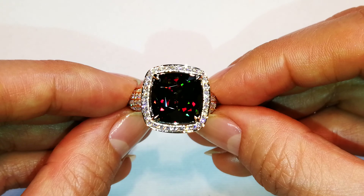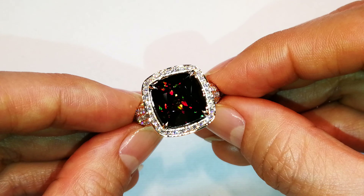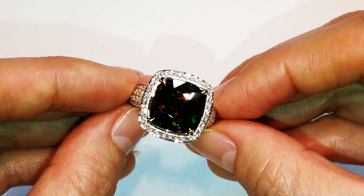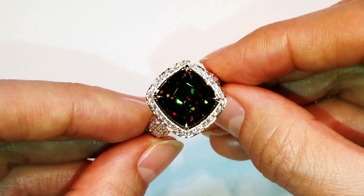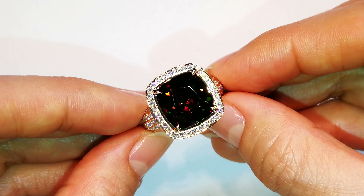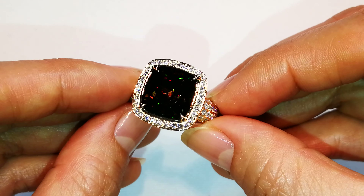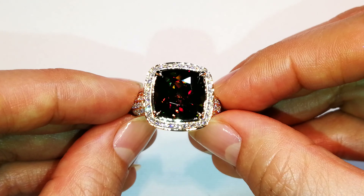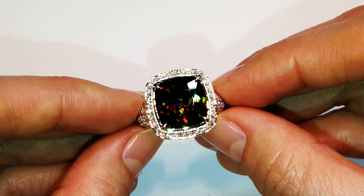This stone just came back from one of the major labs in Europe. It was looked at and investigated — they're trying to understand what trace elements can bring this green and red together in the same crystal structure. This is extremely rare. Take a look at the depth of the neon tsavorite green. And then you have that amazing, immaculate ruby red overriding.